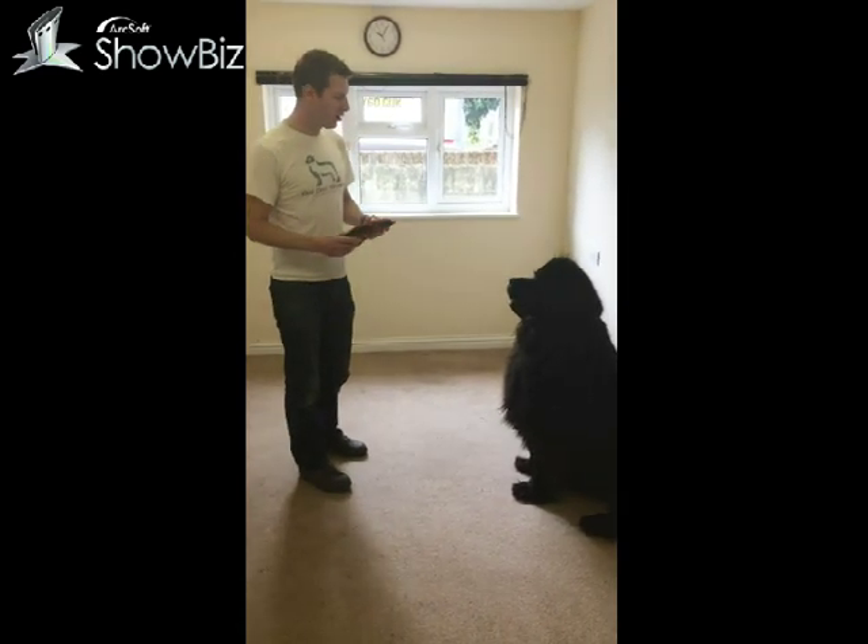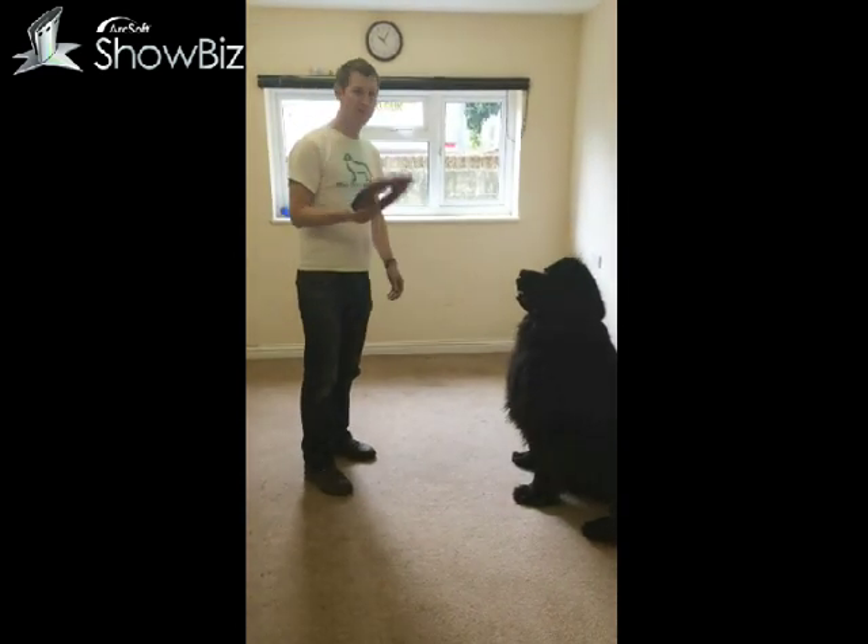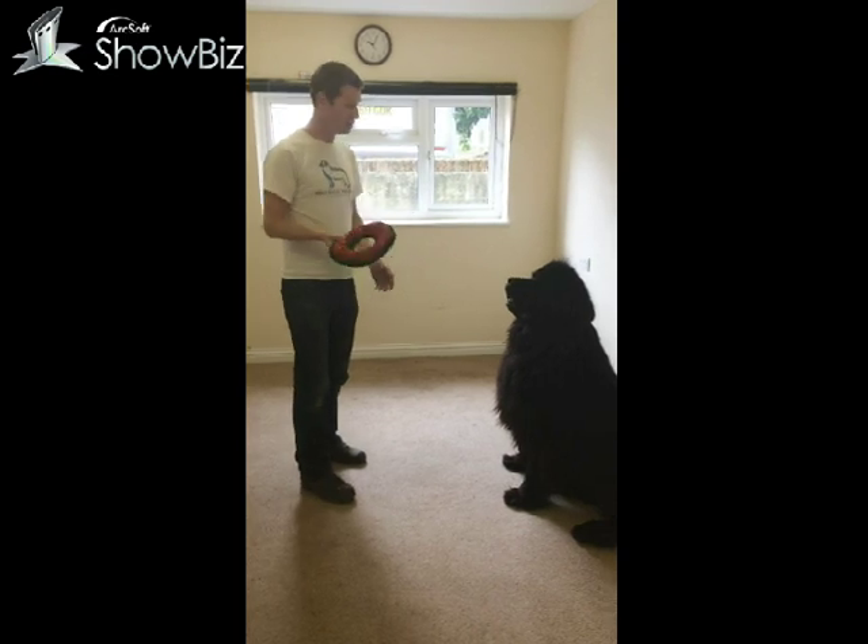Hi, I'm Neil from Big Dog World. Here we are again. This is a demonstration of one of the Toughies range of toys.